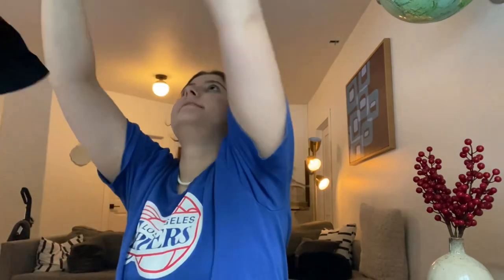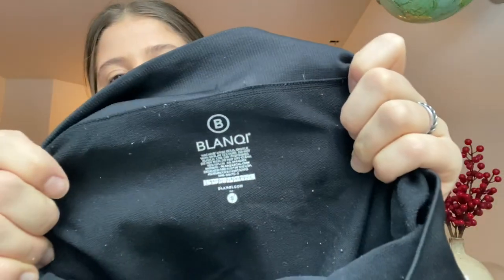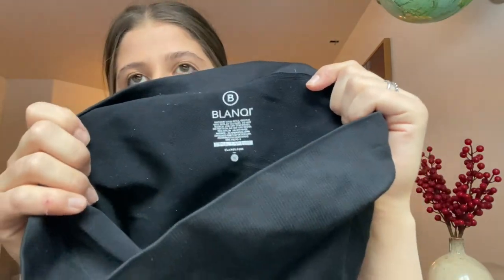Believe it or not, this is the first time I've ever found this brand. This is called Blanqi — I'm sure you guys know it, but I have never found it. Size small. These are maternity leggings, so they're super high-waisted and have more room in the front for the belly. I'm pretty sure these are really expensive — I believe they're sold maybe at Nordstrom, but I could be wrong. So it's my first time selling them.